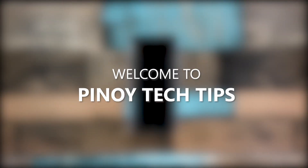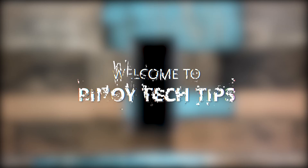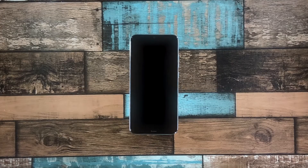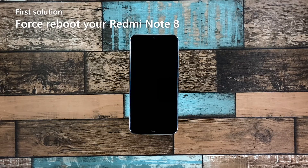Welcome to our channel. In this guide, we will show you what to do if your Redmi Note 8 won't turn on and is stuck on a black screen. When a smartphone gets stuck on a black screen and won't turn on, the problem can just be a minor firmware issue, as long as it's not caused by hardware damage. In fact, you may only need to do one or a couple of procedures to fix this. Here's what you should do — first solution: force reboot your Redmi Note 8.